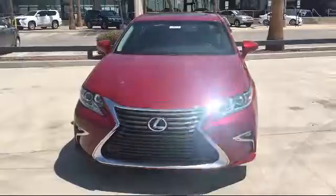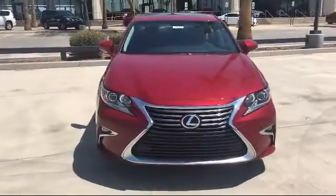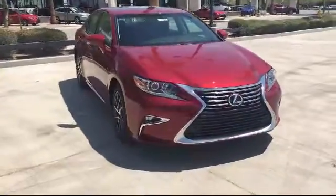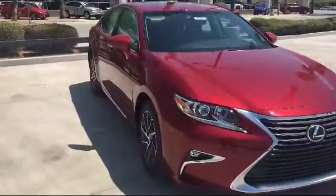Welcome to Arrowhead Lexus. Here's another look at a great vehicle from our inventory. It comes equipped with a moonroof, alloy wheels, steering wheel controls, keyless entry, and a navigation system.